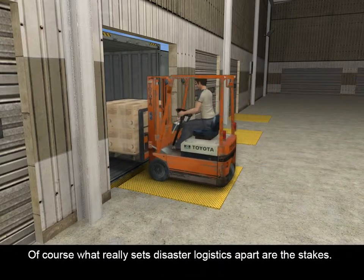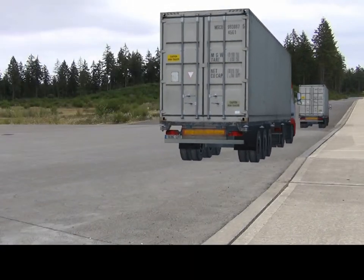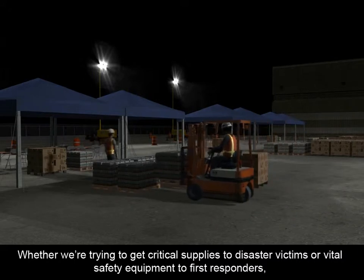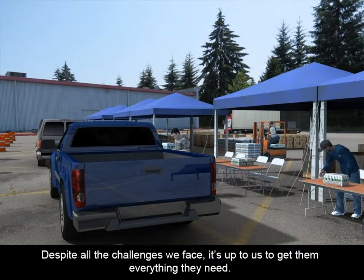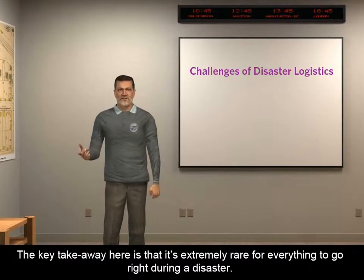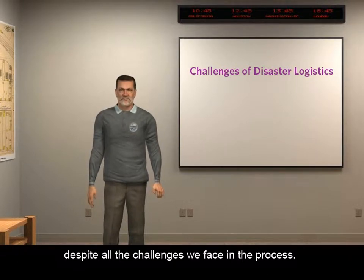Of course, what really sets disaster logistics apart are the stakes. We often deal with life or death situations where the consequences of failure are extremely high. Whether we're trying to get critical supplies to disaster victims or vital safety equipment to first responders, the people we serve are counting on us to get them through this disaster safely. Despite all of the challenges we face, it's up to us to get them everything they need. The key takeaway here is that it's extremely rare for everything to go right during a disaster, but successful disaster logistics management finds a way to get the right stuff to the right place at the right time, despite all the challenges we face in the process.